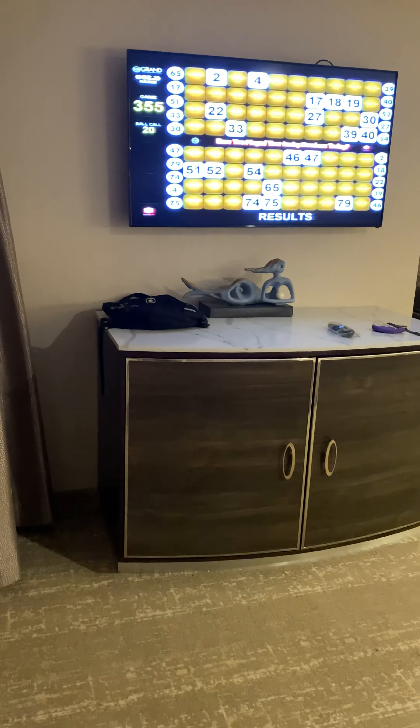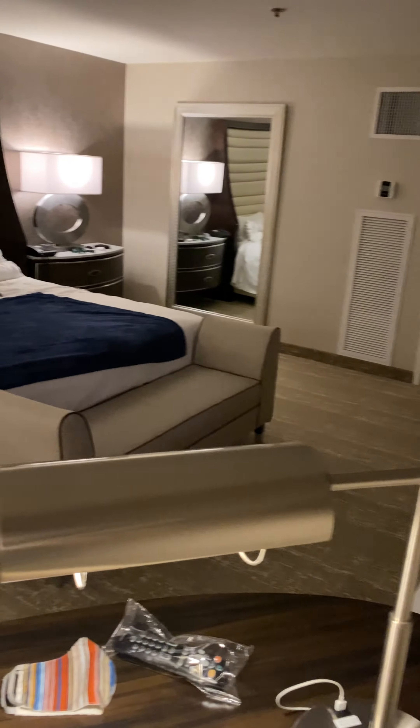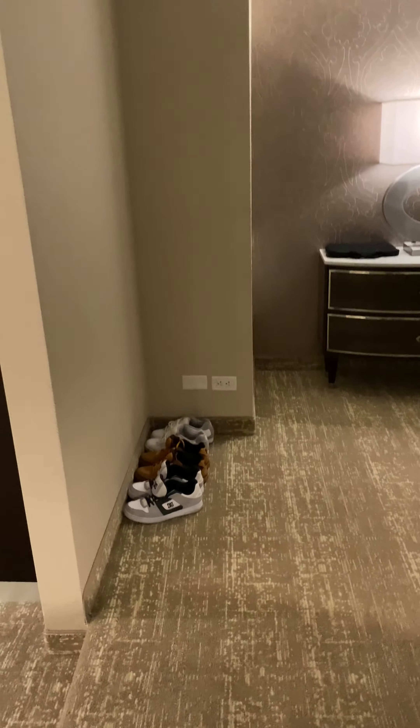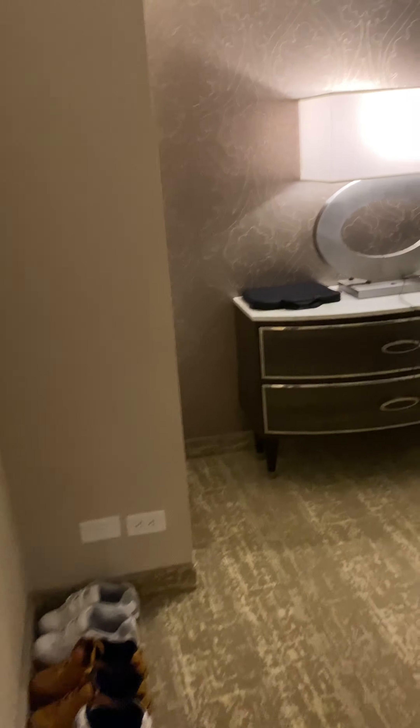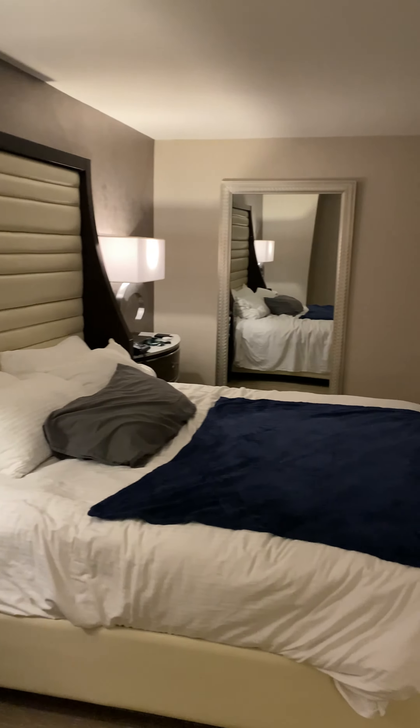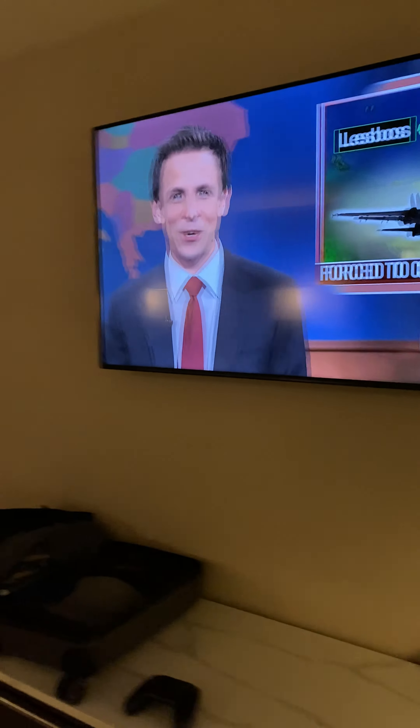Going into the bedroom — watch the little step, there's a little step in these rooms. Coming into here. Bedroom area. Very nice, very nice. Nice big TV.